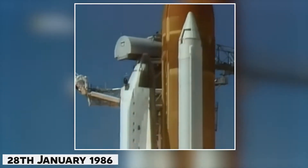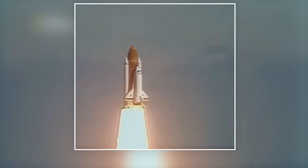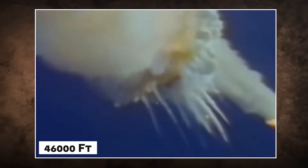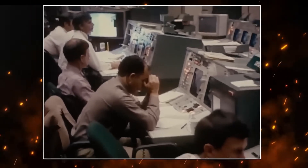On January 28, 1986, the Challenger Space Shuttle was scheduled to launch into space, carrying seven crew members, including a civilian teacher, Christa McAuliffe. But just 73 seconds into its flight, the Challenger suddenly exploded, killing all aboard. The disaster stunned the world, and left many asking one question: why did it happen?